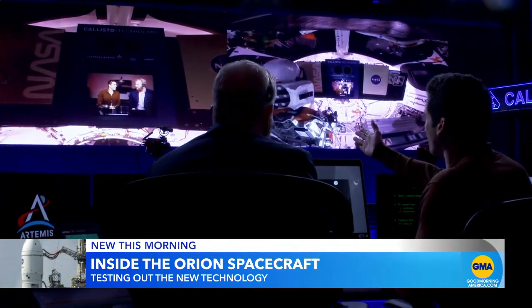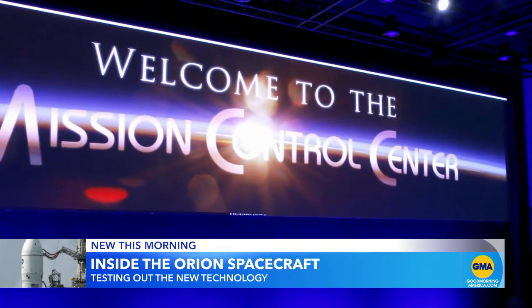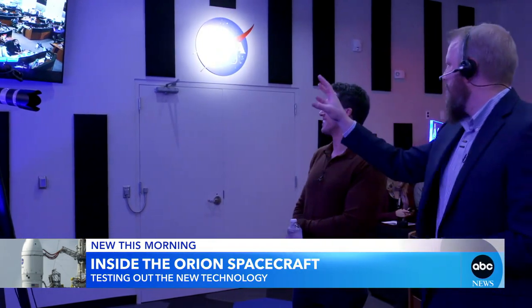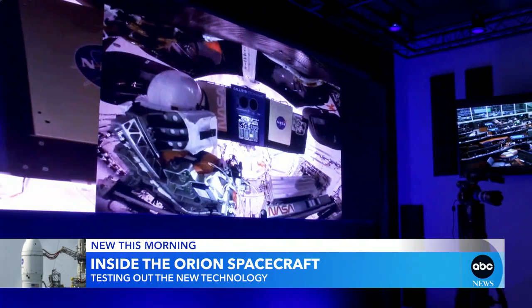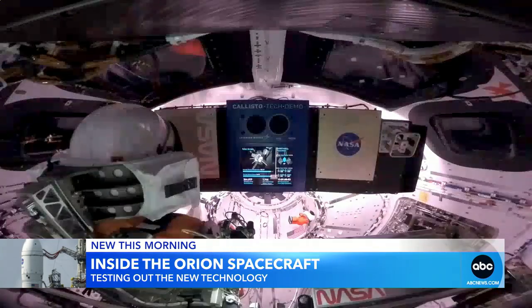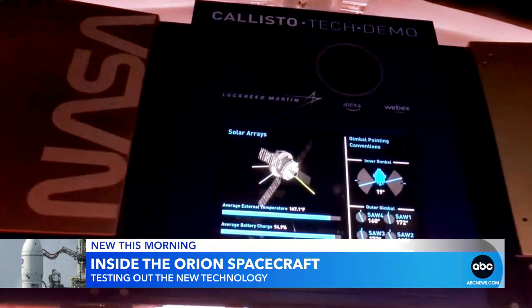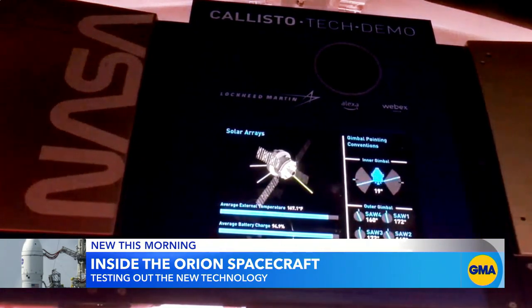This morning we're getting a look inside Orion in real time. At NASA's Mission Control Center, Lockheed Martin is letting us test its newest technology. We can pull up the cabin views — this is video from inside Orion's cabin as it orbits the moon. That center console is called Callisto, giving Orion the power of Amazon's Alexa and Cisco's Webex.